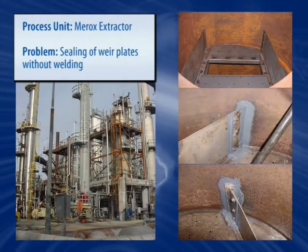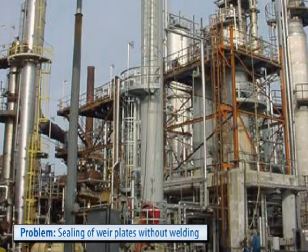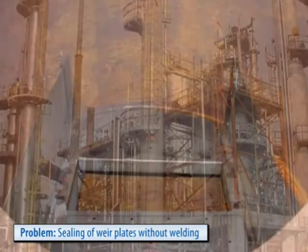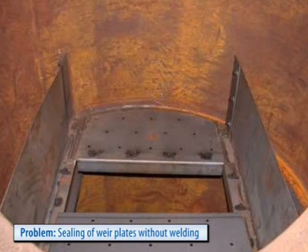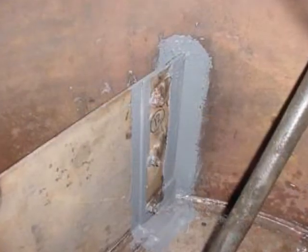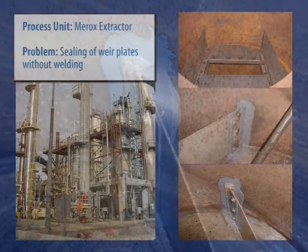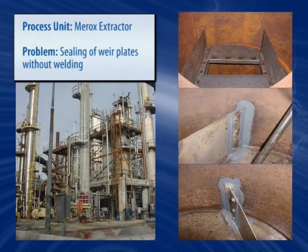Belzona's resourcefulness is in plain view in this Murox extractor. This refinery was in desperate need to find a way to seal in between their weir plates and the vessel wall, because they couldn't carry out any hot work. This was successfully accomplished without welding, and without having to stress-relieve the welds, using a Belzona cold curing system.